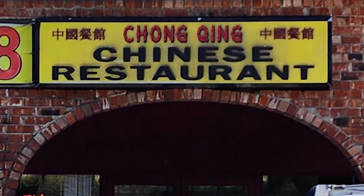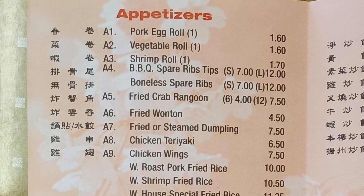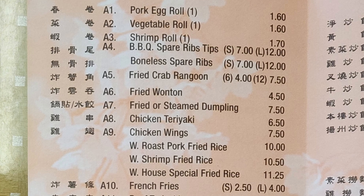So let's go ahead and head on inside here and check this place out. This is my first visit to this restaurant, and it looks like it's more of a carry-out place. They have an illuminated menu over the counter, but they've also got a paper menu with more detailed items, so let's go ahead and check out this menu.